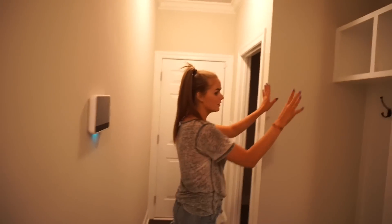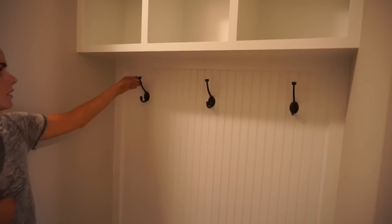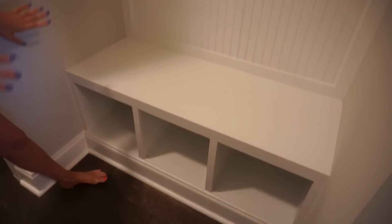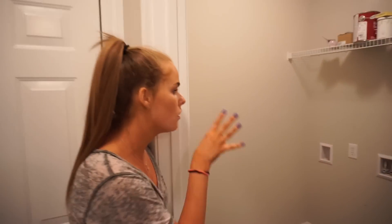Over here they have this really cute area to put your coats and jackets, and maybe shoes underneath — just a cute little mudroom area. I love it. And then in here it would be for the laundry — the washer and dryer would go right in here.